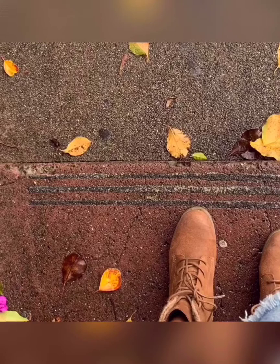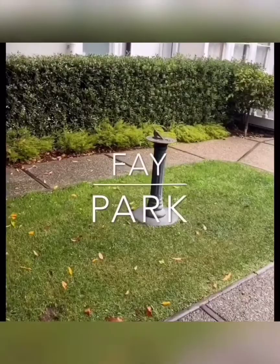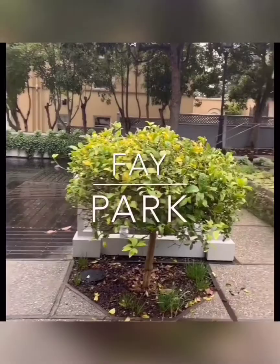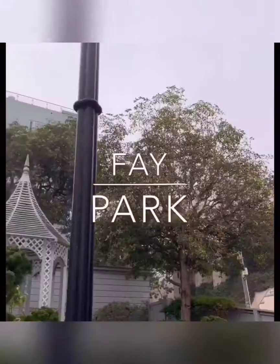Once we left Lombard Street, we decided to walk over to Fisherman's Wharf, but on our way there we spotted a beautiful park called Fay Park. We made a pit stop and took a few photos here. If you are into gazebos and fall colors, this would be a wonderful stop to make if you decide to walk over to Fisherman's Wharf from Lombard.